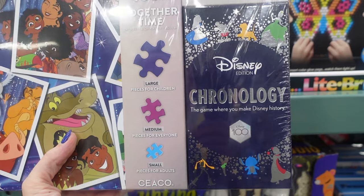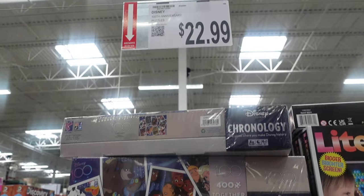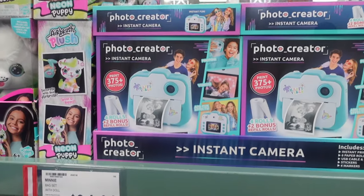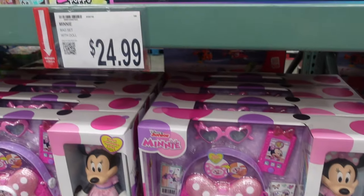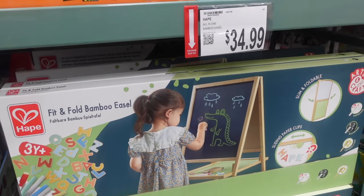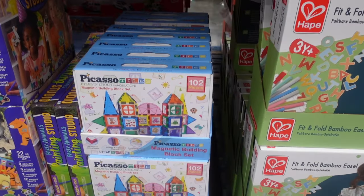So $22.99 — John and I used to love doing puzzles. It comes with different puzzles for Disney's 100th and a chronology game where you make Disney history — that's cool, $22.99. Then here's a photo creator instant camera — $49.99, like a polaroid. Over here they have a Minnie Mouse bag set with doll — $24.99.